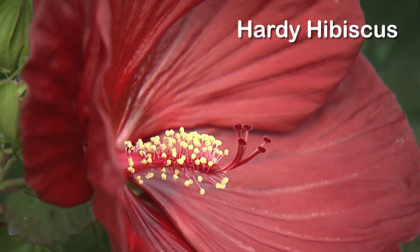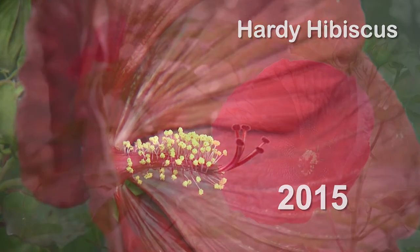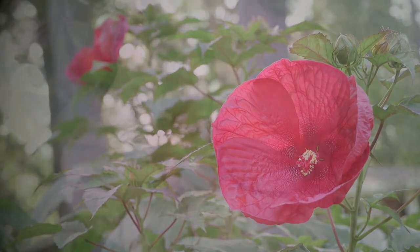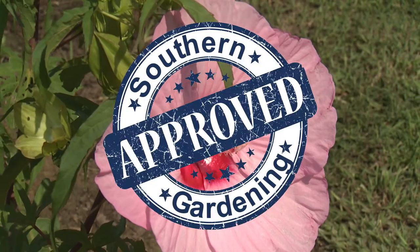The hardy hibiscus first appeared on Southern Gardening back in 2015. Tim's big red variety has been putting out massive maroon flowers for five years. Native hardy hibiscus — it's Southern Gardening approved.